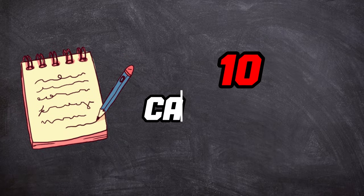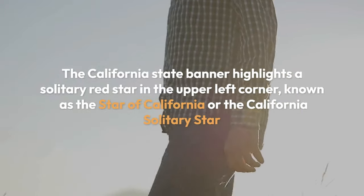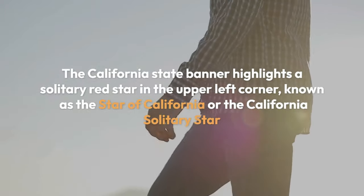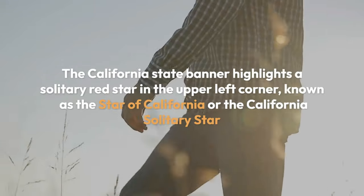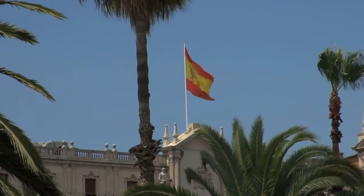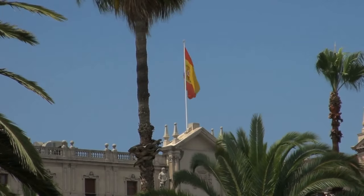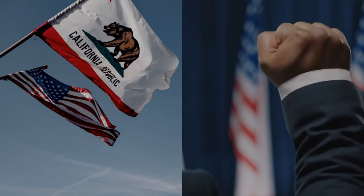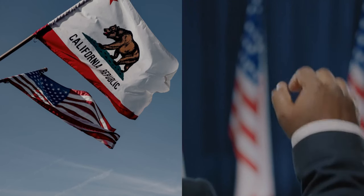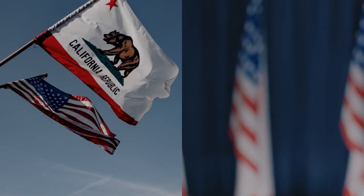Number 10, California. The California State Banner highlights a solitary red star in the upper left corner, known as the Star of California, or the California Solitary Star. This red solitary star addresses sovereignty and is a sign of approval for California's brief period as a free republic. The famous image of a wild bear strolling on a green patch is an image of solidarity and is inspired by the bear found on the California emblem.